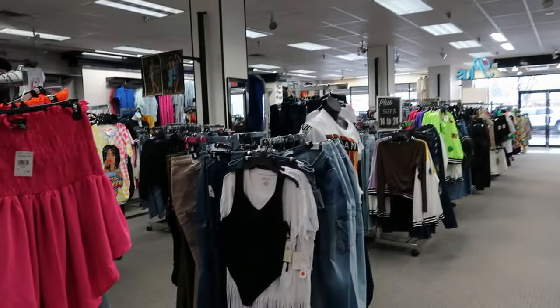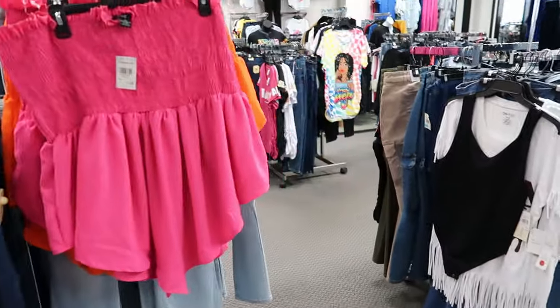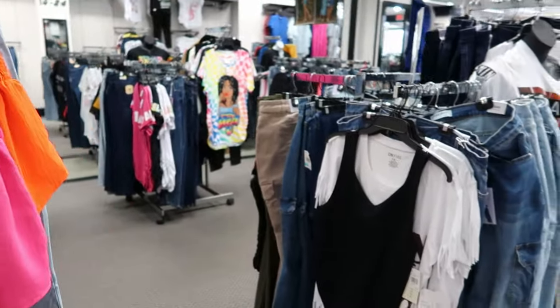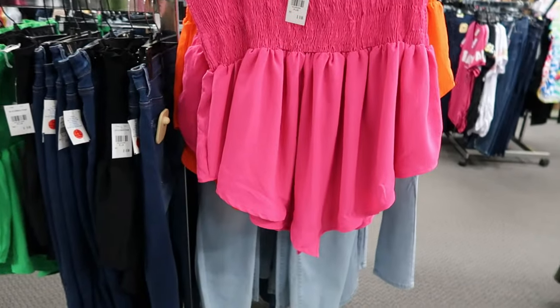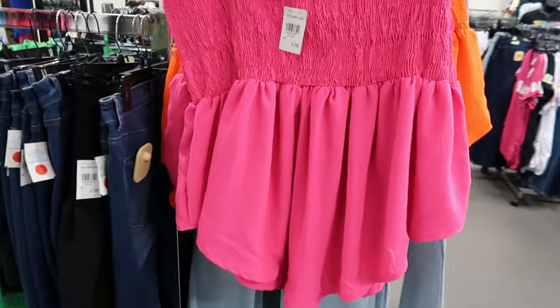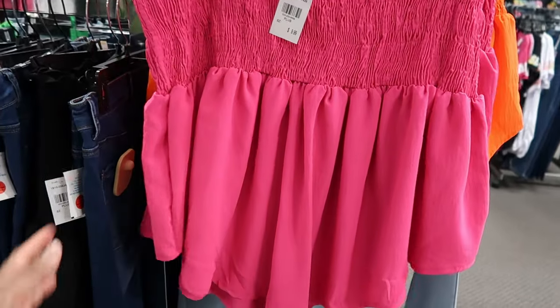Hey guys, so today we are in Rainbow and there's not too much new in here today, but I did see these shirts. We are on the plus side. Now these are by Love. They are $9.99. I think these are cute.